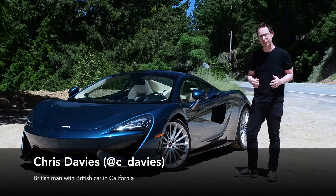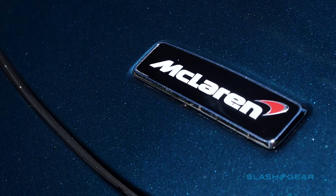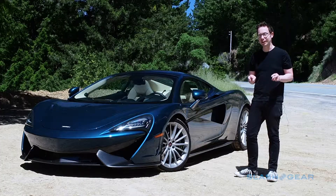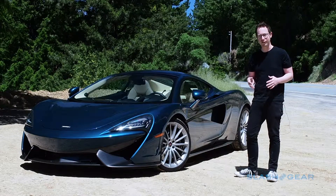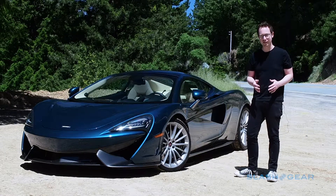What does it mean to make a practical car? If you're a famous British supercar manufacturer McLaren, it means this: the 2017 570 GT. It's the slightly softer version of the 570S that so impressed us last year that I called it my car of 2016.